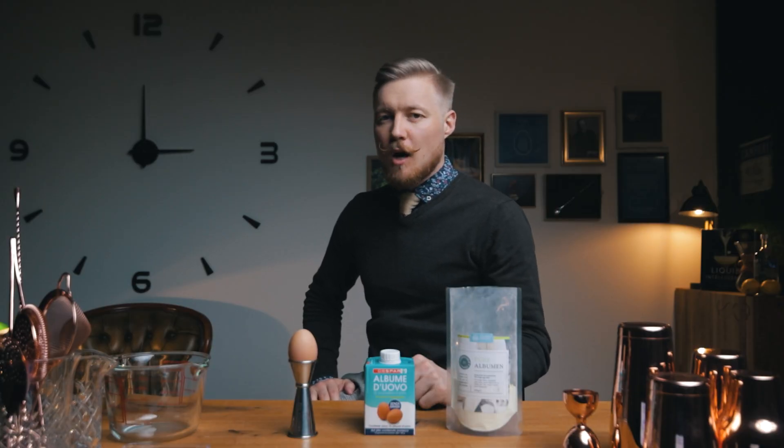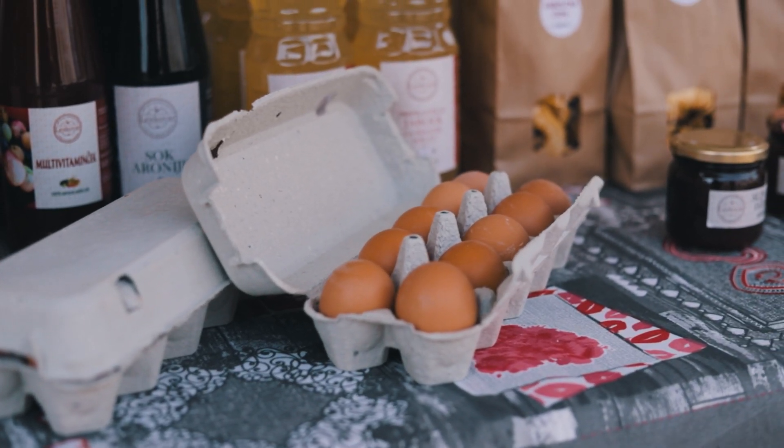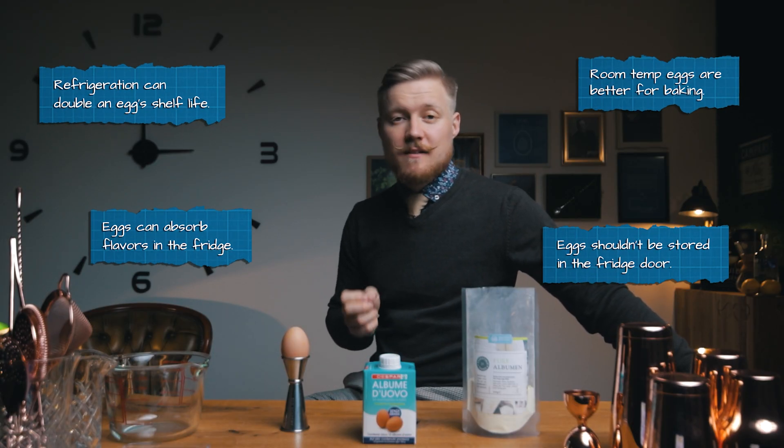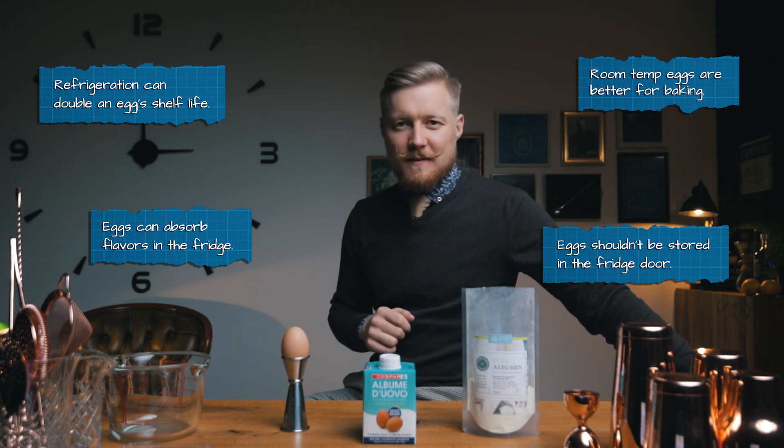In Europe, the prevention of infection mostly comes from vaccination of chickens, so the eggs and the cuticle remain intact and you can store them on your shelf in an egg carton. There are pros and cons of storing eggs in the fridge, but all that goes beyond cocktails, so let's get back on track.